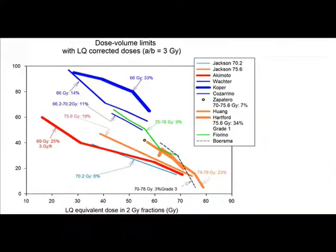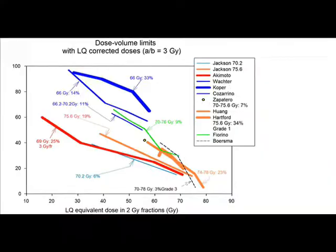The QUANTEC data provides some information that can help guide the physician and the radiation planning people to help make perhaps more intelligent decisions about choosing different treatment plans, different beam arrangements, and different ways of delivering the radiation.